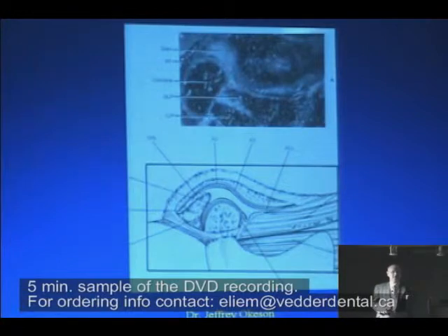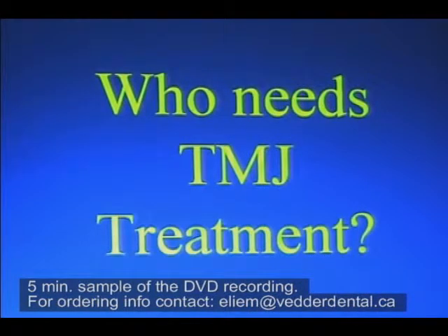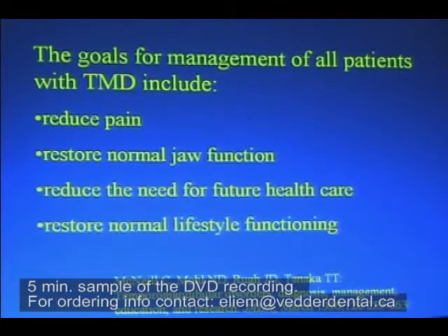We have a consensus opinion among almost all experts that this is normal. Who needs TMJ treatment? This is out of the JADA, March 1990 — a very important journal. McNeil, Noel, Rue, Tanaka: the goals for management of all patients with TMD include reduce pain, restore normal function, reduce the need for future health care, and restore normal lifestyle functioning.